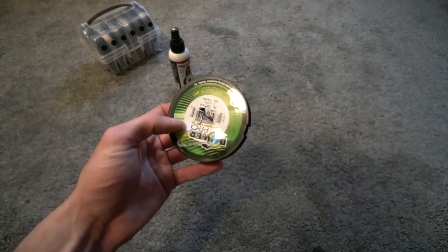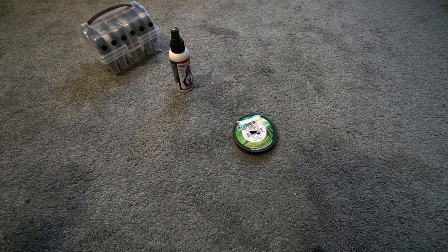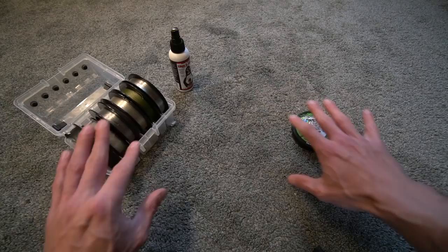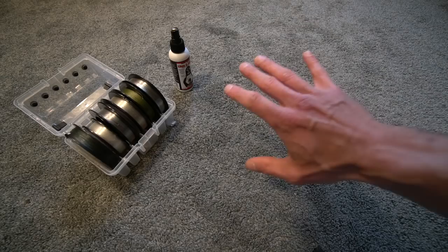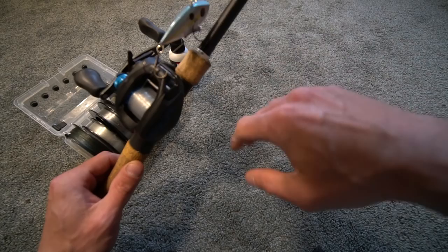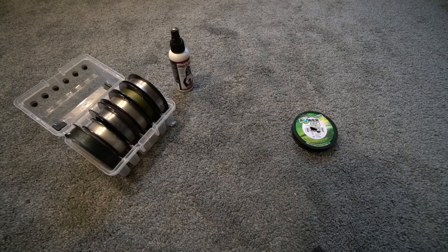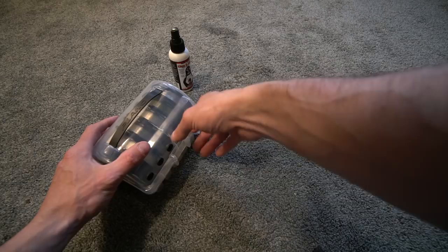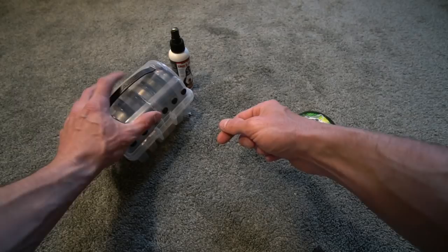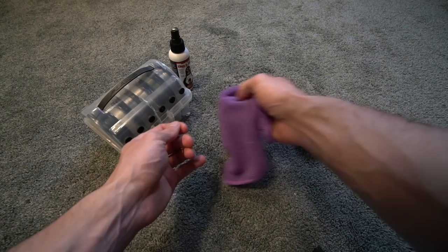Some people have asked me, is it just as good for braid — will it work with braid? Yes, it will. As you're spooling your baitcaster, you can put some line on — your fluorocarbon — spray it, put some more on, spray it, three or four sprays. Or you can spool the entire thing, spray it, let it sit overnight, and you'll be good. Another way is you can spray the spool in the box, or take a rag, spray the rag, spray the spool, and put it on as you're spooling your line.